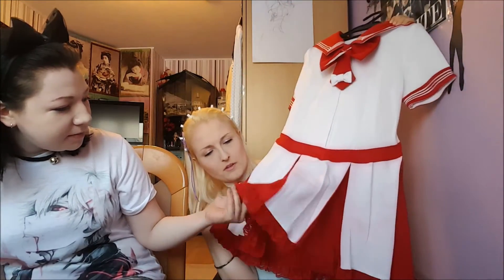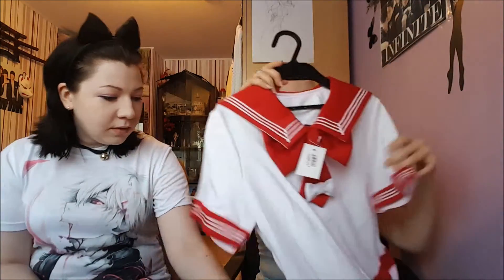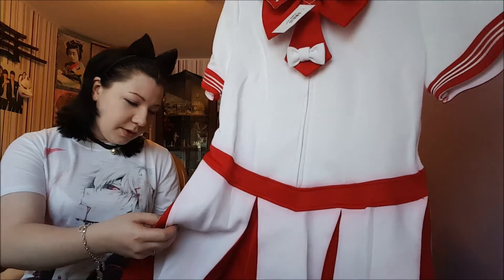Yeah, it looks more like a cosplay than a seifuku. I guess it's supposed to be a cosplay — yes, it says 'costume.' Can you tell me in the comments down below what the hell this is from, which anime or game? It's pretty, but that's the only thing going for it. It's got red lace, and I don't dislike the red color, but it's kind of transferred here. If you know which anime or manga it is, you should comment down below, because we have no idea.